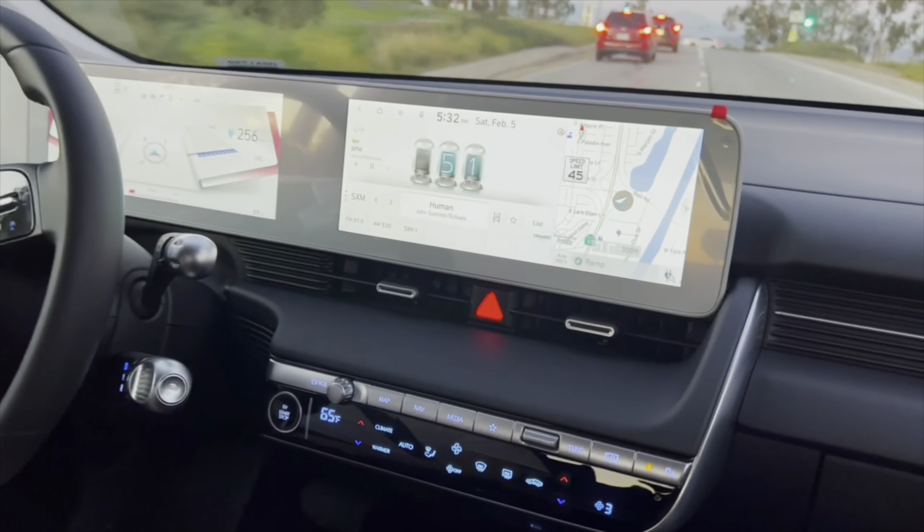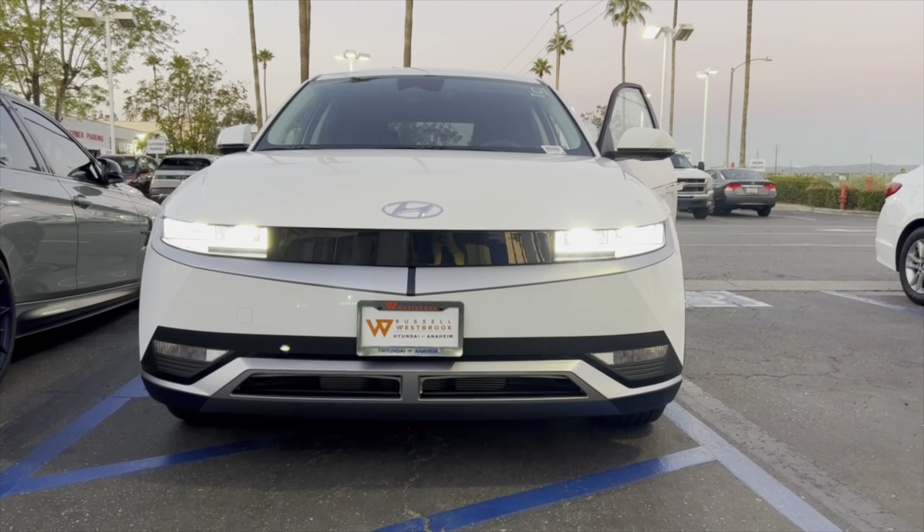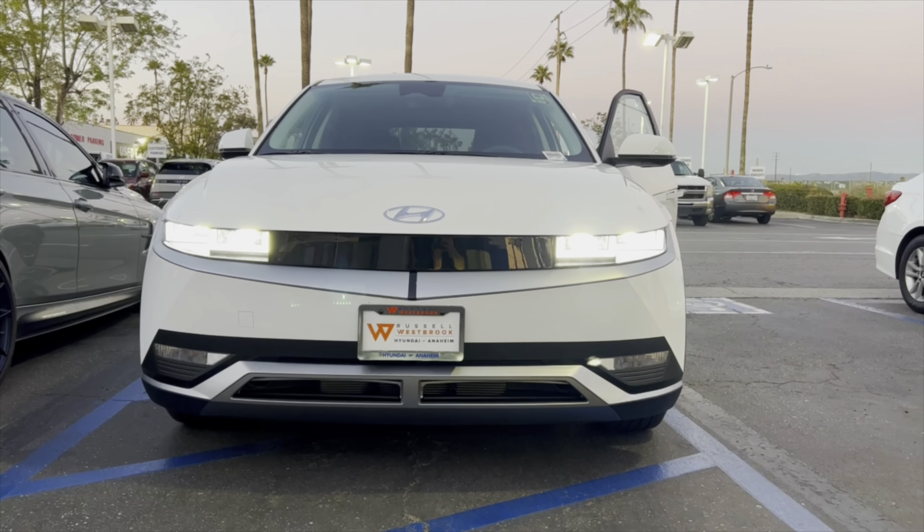We're going to check out the EV6 in a future video, so stay tuned for that and remember to subscribe. Overall, very impressed with this first EV model from Hyundai. Hopefully Genesis comes up with something too. Catch you all next time — remember to subscribe. Hopefully you find this video helpful in your search for an EV.